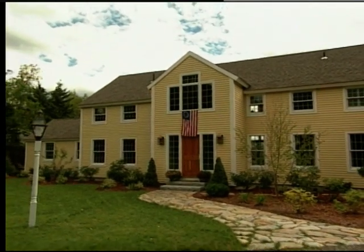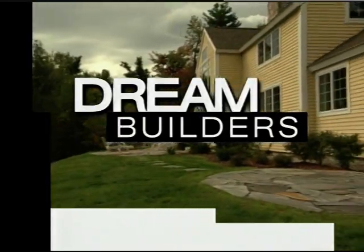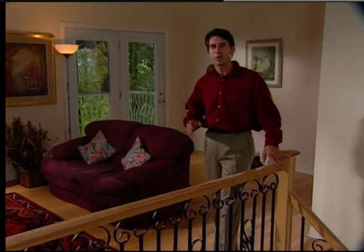This time on Dream Builders, borrowing from the best of the barn, blending traditional features with modern design in New Hampshire. Welcome back to Dream Builders. I'm Scott Morgan. Here in Quebec City, architects made sure that the homes were designed with open floor plans and plenty of space. Builders in New Hampshire are doing the same thing, but with an American flair, integrating modern ideas with traditional barn architecture.